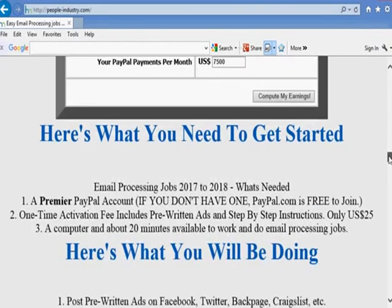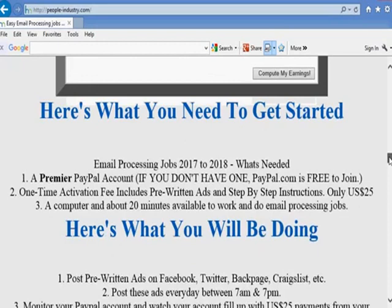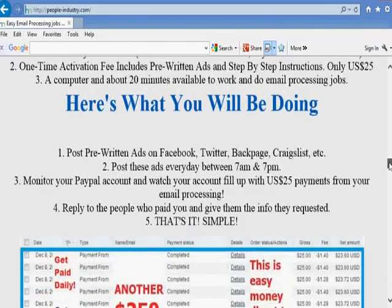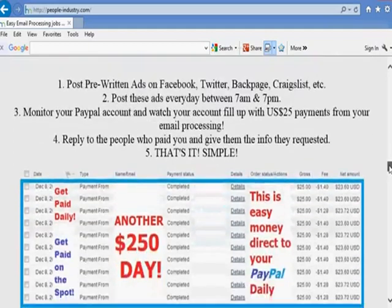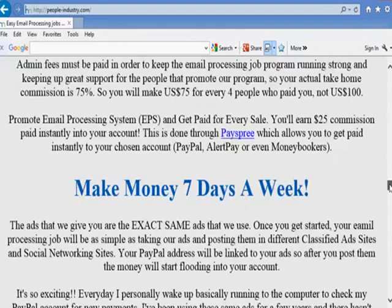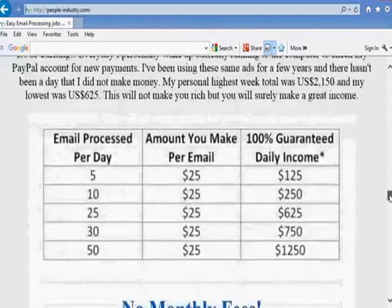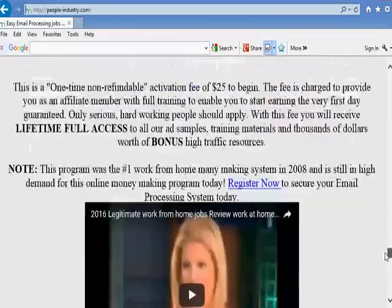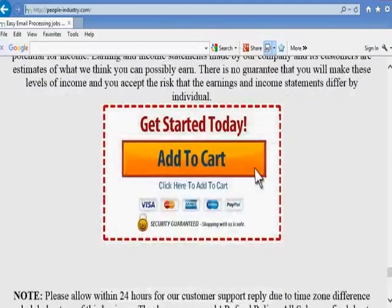It's super easy — just follow the directions in the members area. Backpage, Facebook, Twitter — you post everywhere and it's free for me and I make money. I would start today if you can.